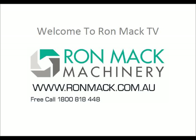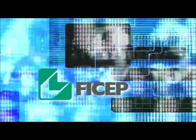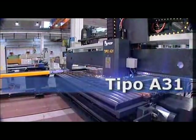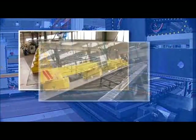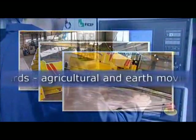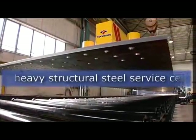The T-Po A31 line is suitable for bridge and viaduct manufacturers, shipyards, agricultural and earth-moving machinery manufacturers, and heavy structural steel service centers.